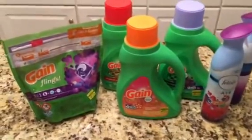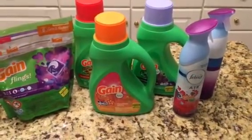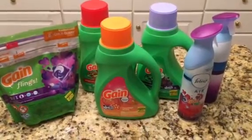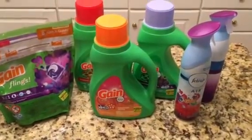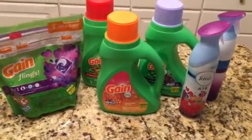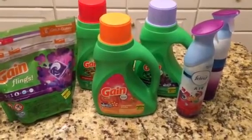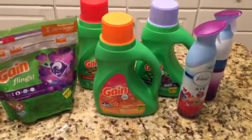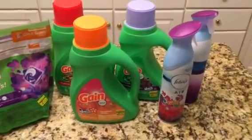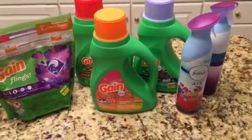Two dollars and eighty cents subtotal for four Gain detergents and two Febreze is an awesome deal. There is an all-digital version available, but this combined digital and paper approach is what I feel gives the better deal. It's each person's personal preference depending on whatever you need in your household. I hope you are able to utilize this deal — thank you for watching, bye bye!